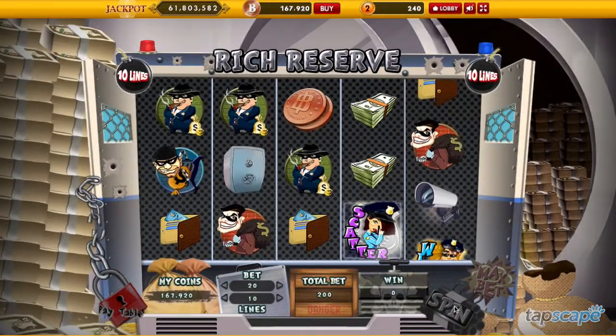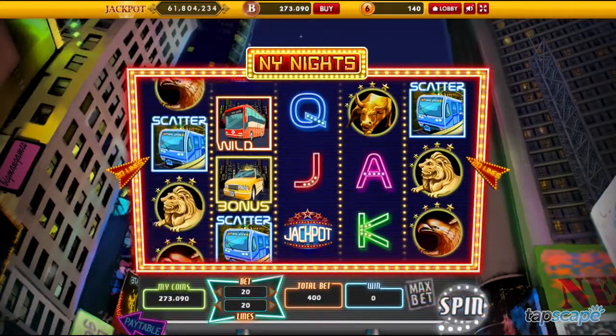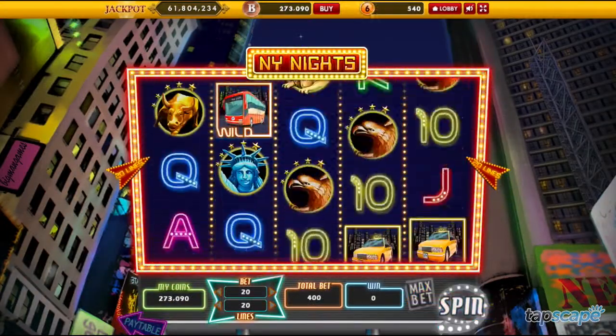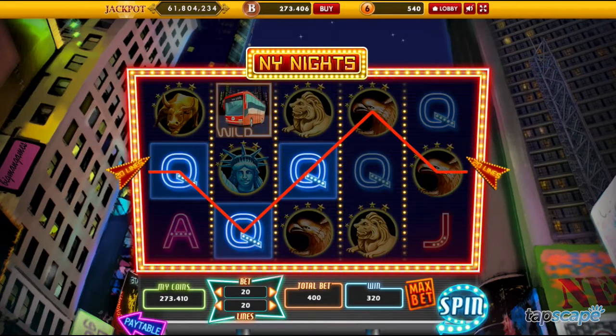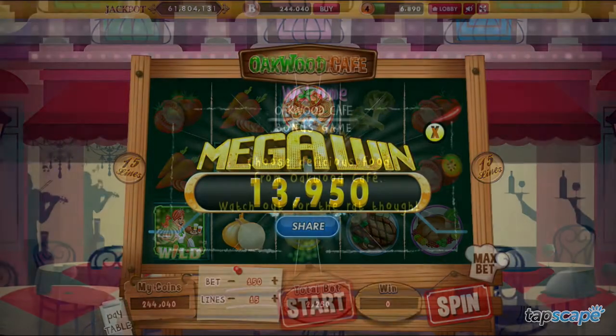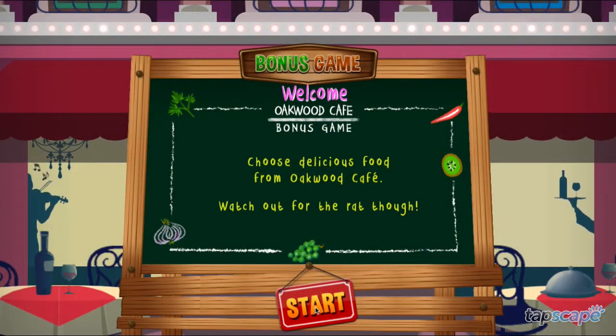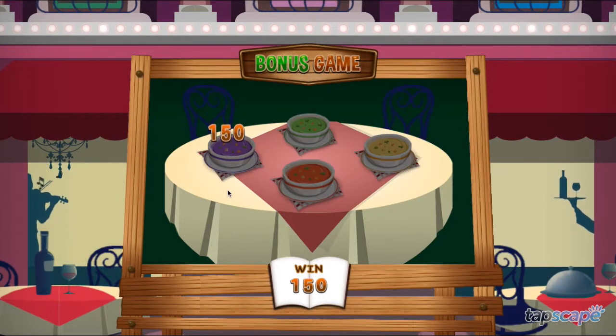Big Man Slots features seven different slot stages, with fun designs like New York Knights and Fortune Square. On each slot machine, players can customize their experience by changing their bet per line or number of active lines per spin. Players can earn more money to spend in the game by interacting with the game's Facebook fan page, or by sharing posts with their friends, or just inviting friends to play with them.